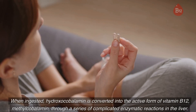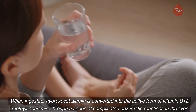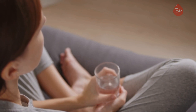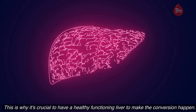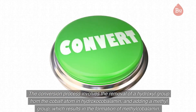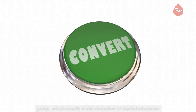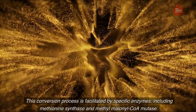When ingested, hydroxocobalamin is converted into the active form of vitamin B12, methylcobalamin, through a series of complex enzymatic reactions in the liver — which is why it's crucial to have a healthy, functioning liver to make the conversion happen. The conversion process involves the removal of a hydroxyl group from the cobalt atom in hydroxocobalamin and the addition of a methyl group, resulting in the formation of methylcobalamin. This conversion is facilitated by specific enzymes, including methionine synthase and methylmalonyl-CoA mutase.